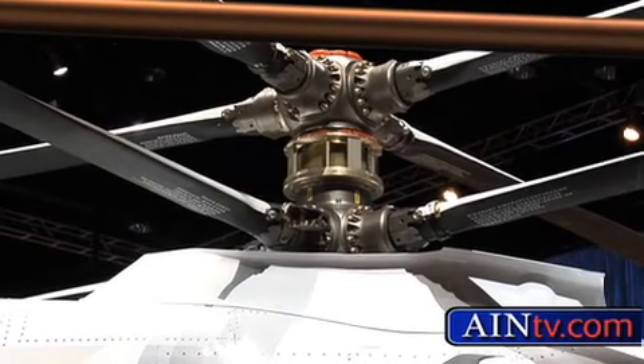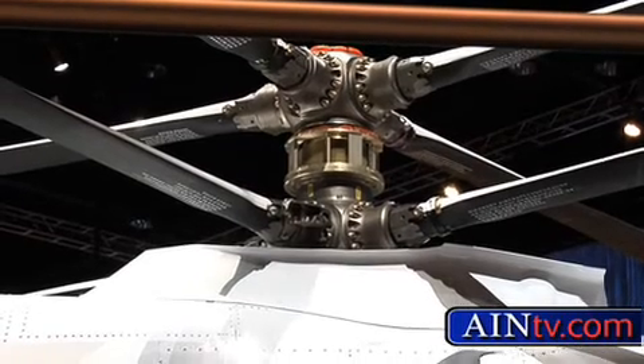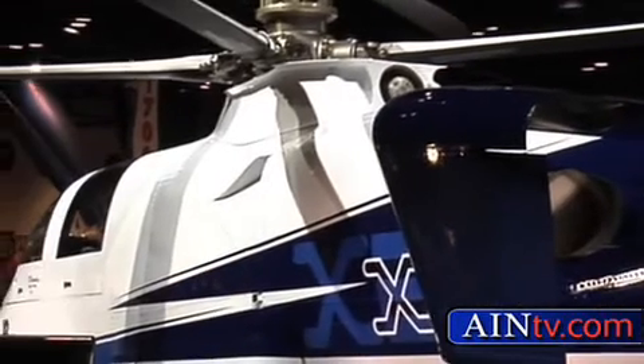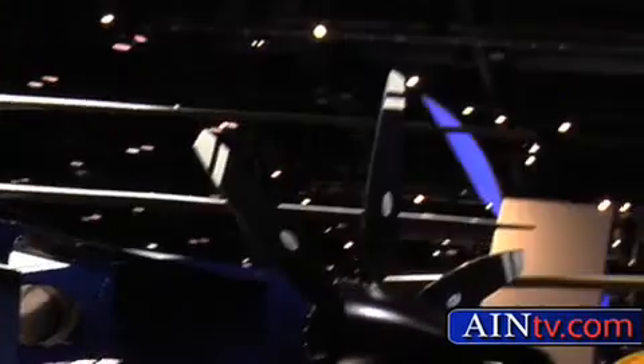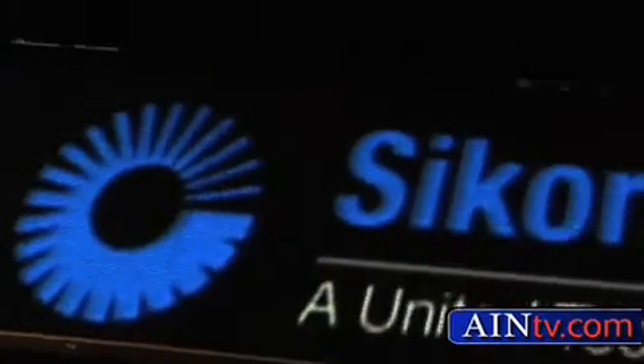Sikorsky has spent the past year working on the helicopter's fly-by-wire system, bench testing major sub-assemblies, wrapping up final assemblies, and writing the flight test plan. Most recently, the X2 underwent ground testing at the company's Schweitzer subsidiary in New York.